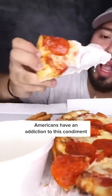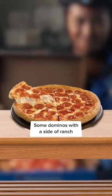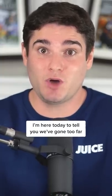Americans have an addiction to this condiment, and it's ruining quality pizza. I don't see anything wrong with touching up some Domino's with a side of ranch, but my fellow Americans, I'm here today to tell you we've gone too far.